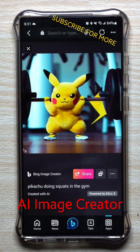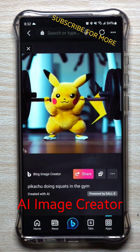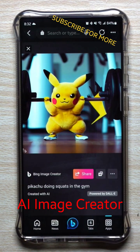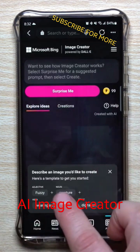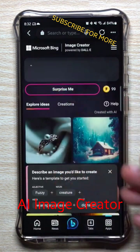Through AI powered by DALL-E, built within Bing, I was able to create this just by writing or saying whatever I wanted. It was created by AI — this is not owned by anybody, it was created by me. It was actually very cool. You can also explore ideas; it'll give you some ideas of what you can search, or you can just say 'surprise me.'